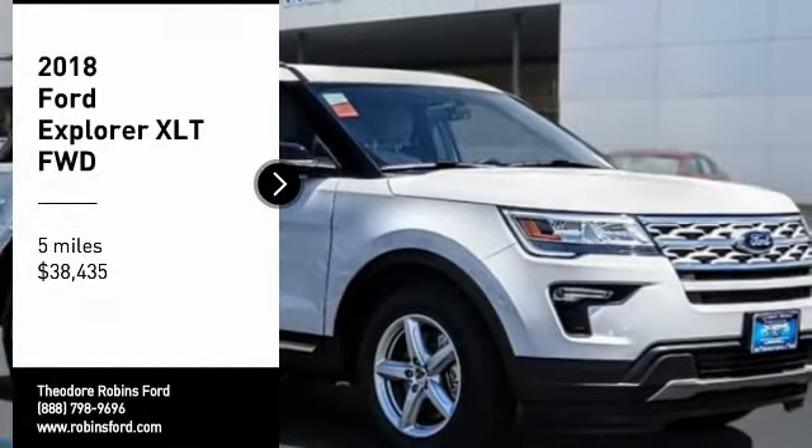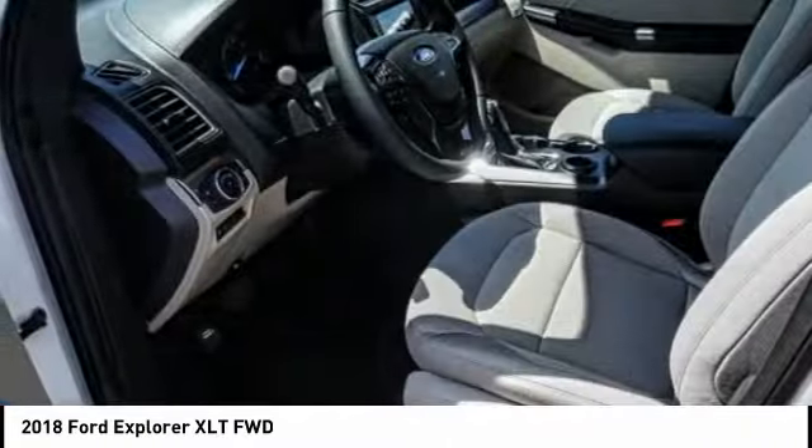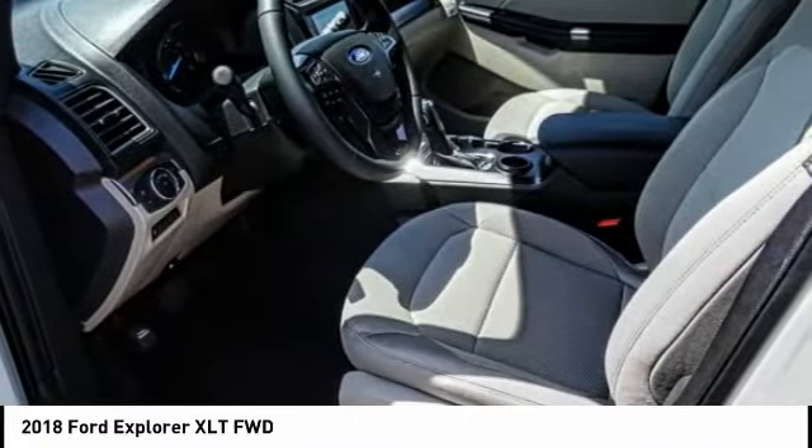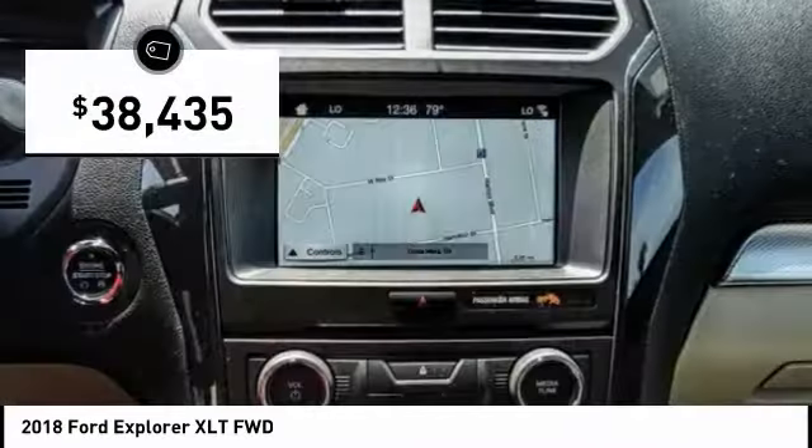Looking for the right vehicle? Check out the 2018 Explorer. You've got a lot of capabilities to call on in a Ford Explorer. Don't underestimate your choices — it is priced below $40,000.